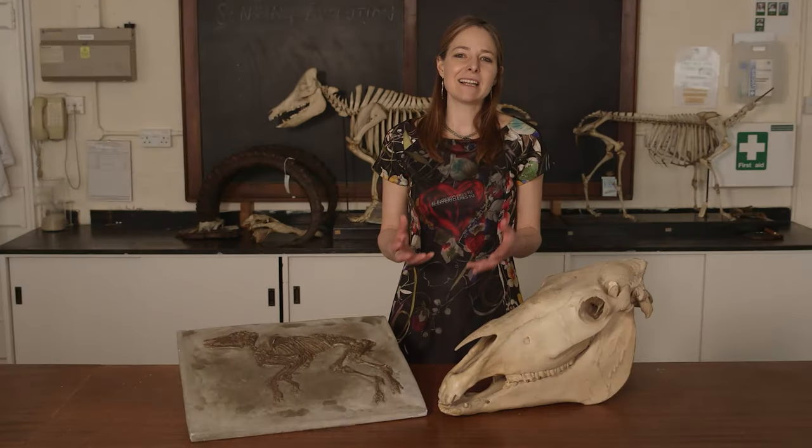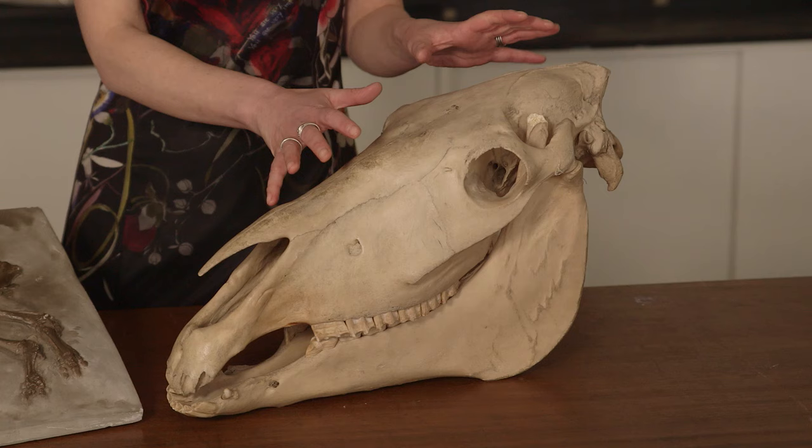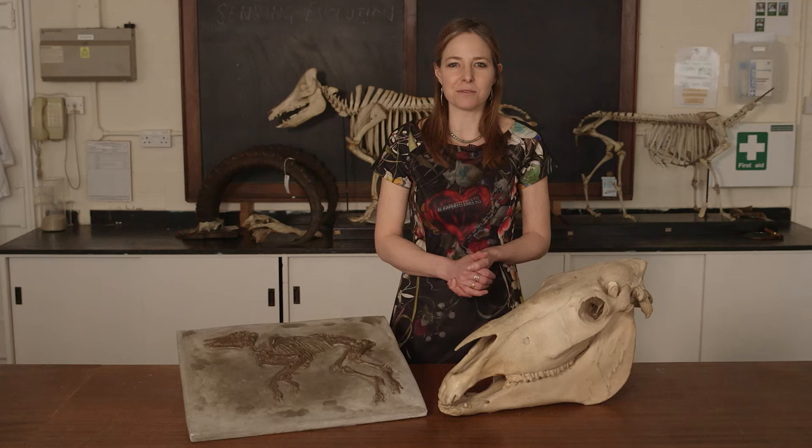Fossil evidence clearly shows us that life on the planet hasn't always looked the way it does today. Take horses for example. The ancestors of our modern horses looked completely different, and we know that because we have a fantastic fossil record stretching back around 60 million years.